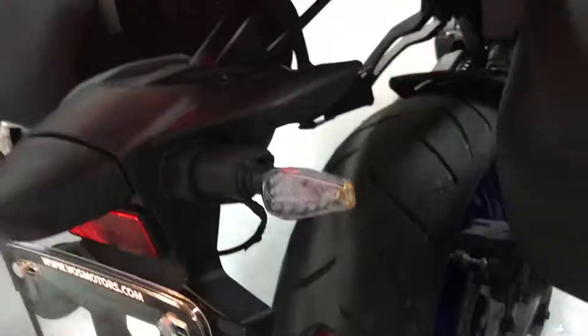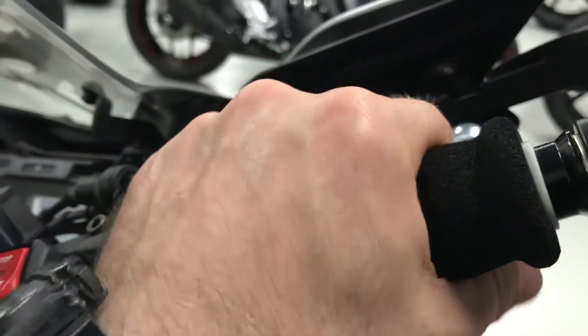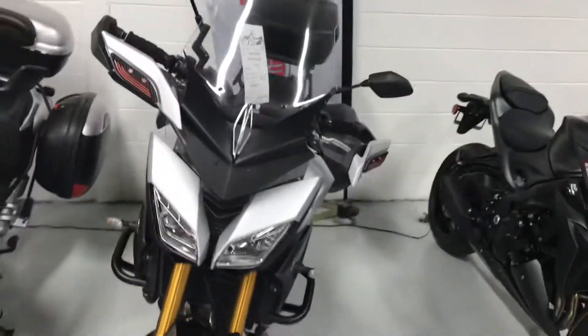It does have a radiator guard, and these are extra comfortable ergonomic grips on it. If you have any questions regarding this motorcycle, please call me back at 905-660-2901, extension 212, and I'll be more than happy to assist you. Thank you!